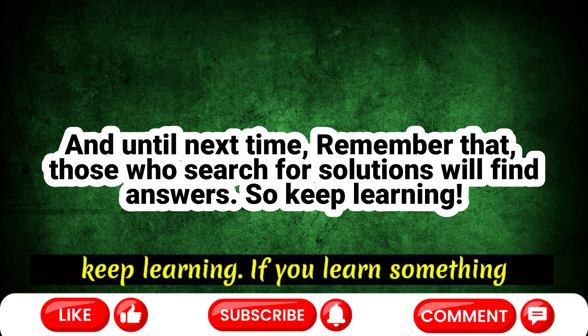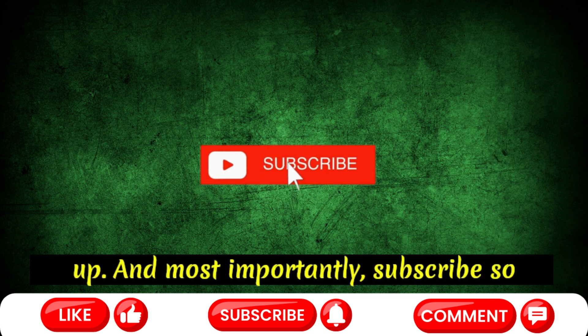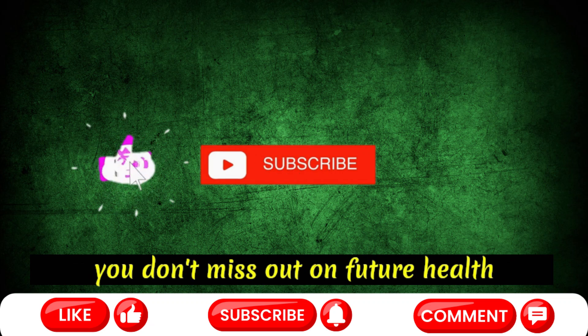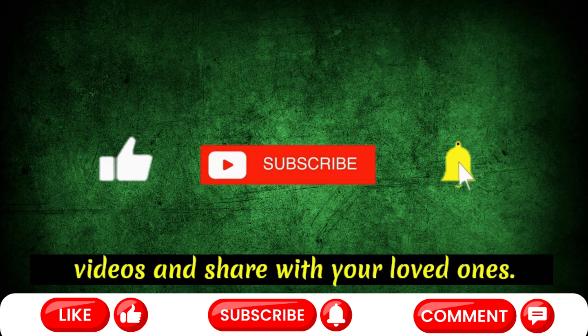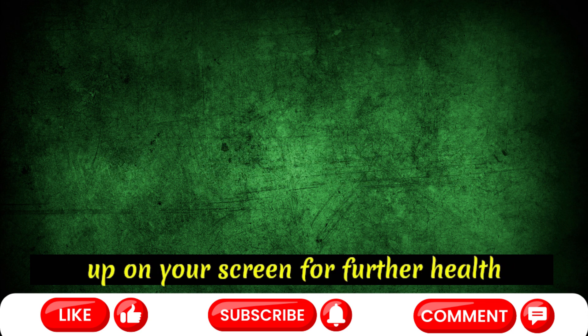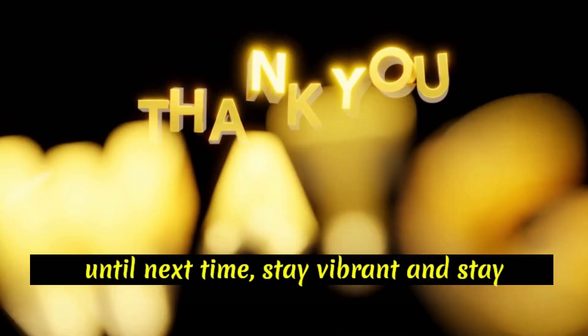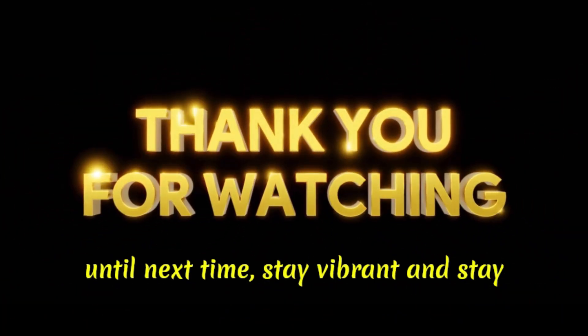So keep learning. If you learned something from this video, kindly give us a thumbs up and most importantly, subscribe so you don't miss out on future health videos, and share with your loved ones. Also, watch the videos that have popped up on your screen for further health knowledge. Thank you for watching, and until next time, stay vibrant and stay healthy.